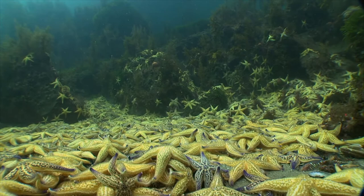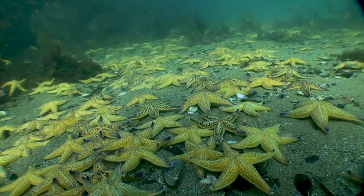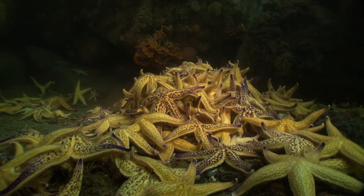There are no natural predators, there's a massive food source, and populations can explode. Each individual female northern Pacific sea star can produce between 5 and 20 million eggs every year.